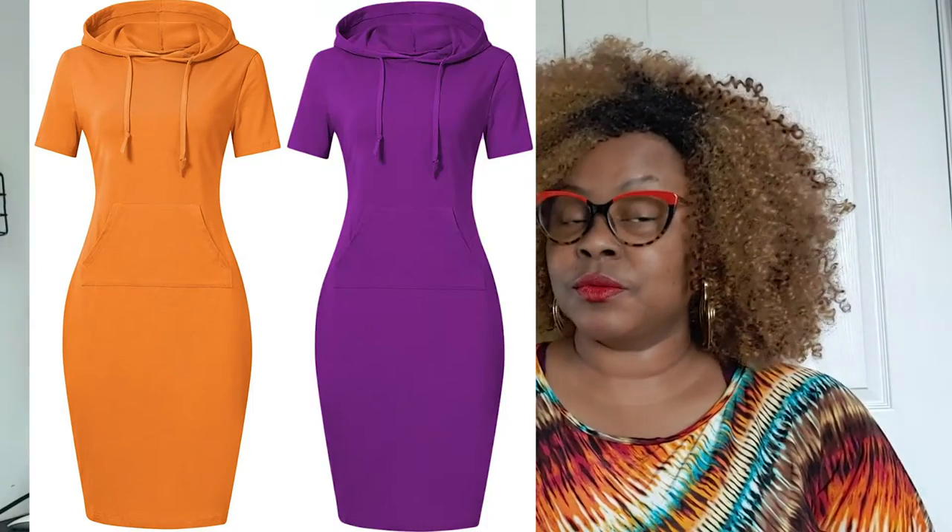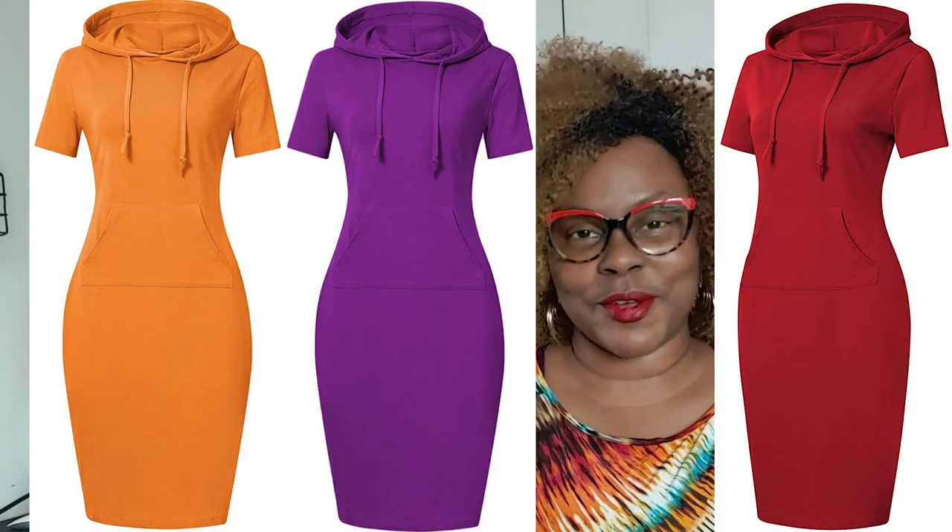This hoodie dress by Miss Sky is everything. It's knee-length, casual, slim fit with a uni pocket — I call it a uni pocket but I don't know the right term for it. It comes in orange, purple, red, and a number of other colors. Levex also sells something similar in a sport hoodie dress — the spelling of the brand name is A-H-L-V-E-X-H, so I just call it Levex.